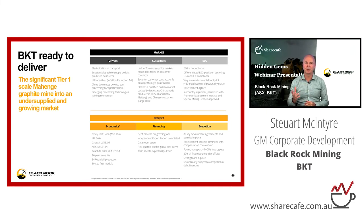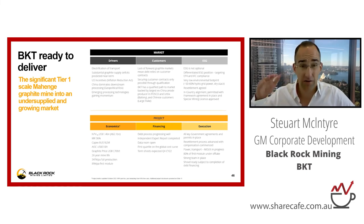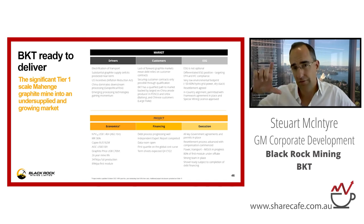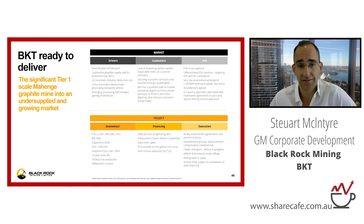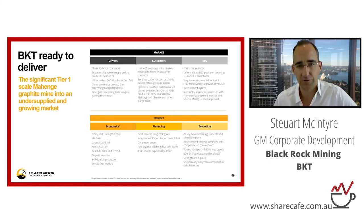What percentage of your resource would be suitable for EV batteries? It's about 40% of the product at current prices. Bearing in mind, if the fines price doubled hypothetically, we could essentially crush up the entire ore body and sell it all into the fines market. At the moment our largest flake sells for around $2,000 a tonne — it'd make no sense to crush that up and sell it into the battery market. But if the fines price rallies, then we could crush it all up.